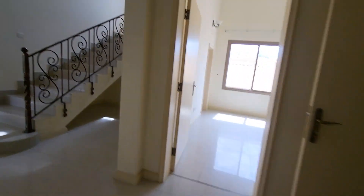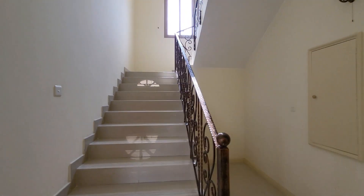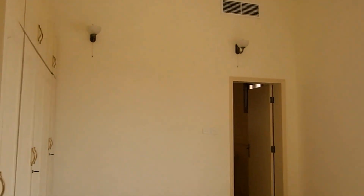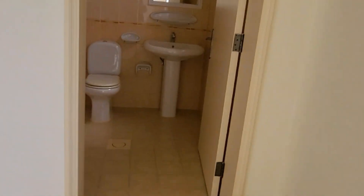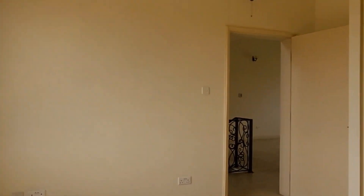Now it's time to go to the first floor. There are three other bedrooms upstairs. So now we are on the first floor. Here is the first master bedroom with an attached bathroom, bath tub, built-in wardrobes, and fully bright.